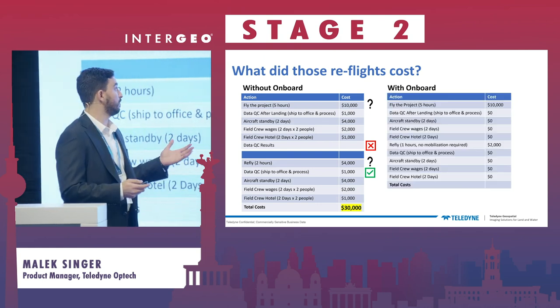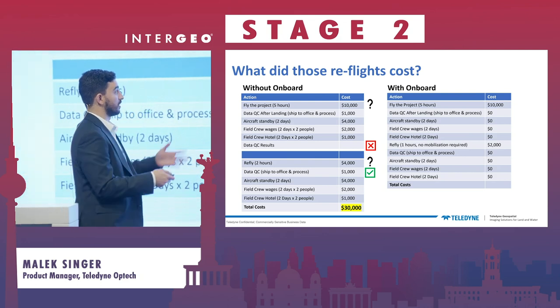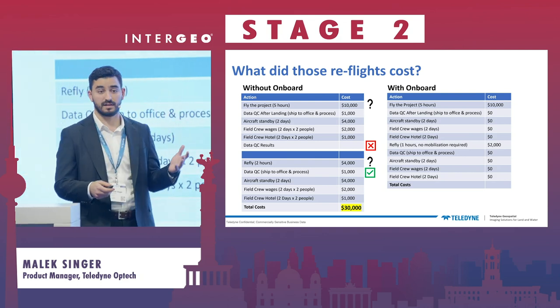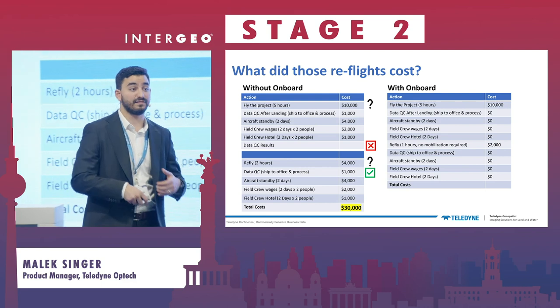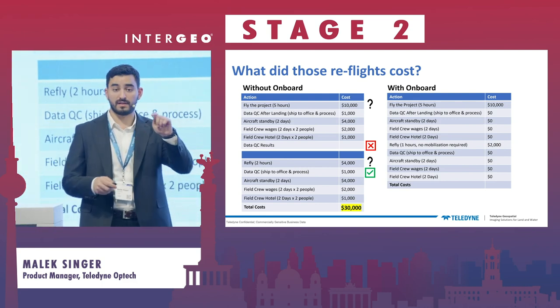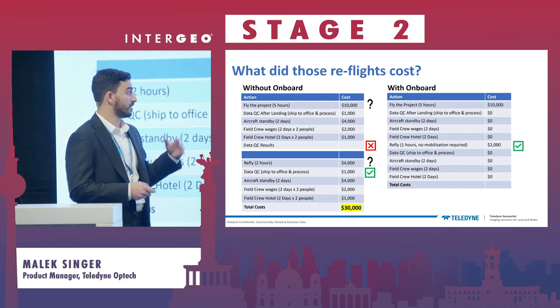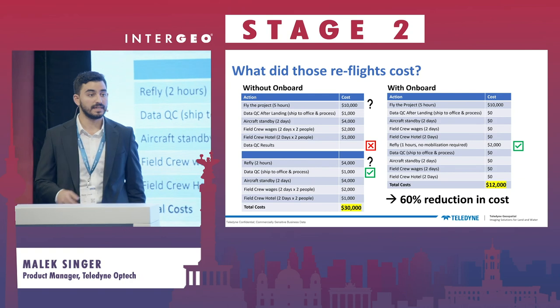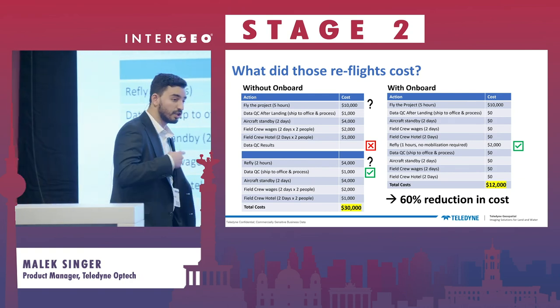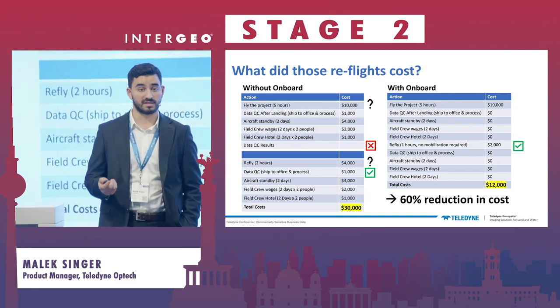With Onboard, it's a much simpler situation. Everything is zeroed out because QC happens in the airplane. If you do need to refly data, you refly right away — you tap the line that is red, then you refly that line. Your cost is reduced quite substantially. We continue to support customers in reducing their cost by up to 60%.